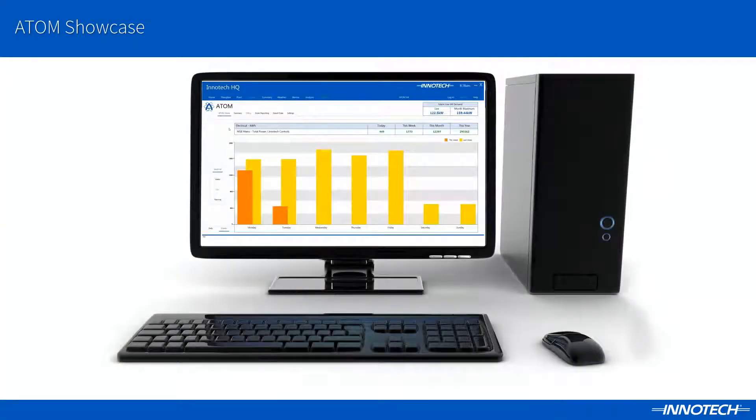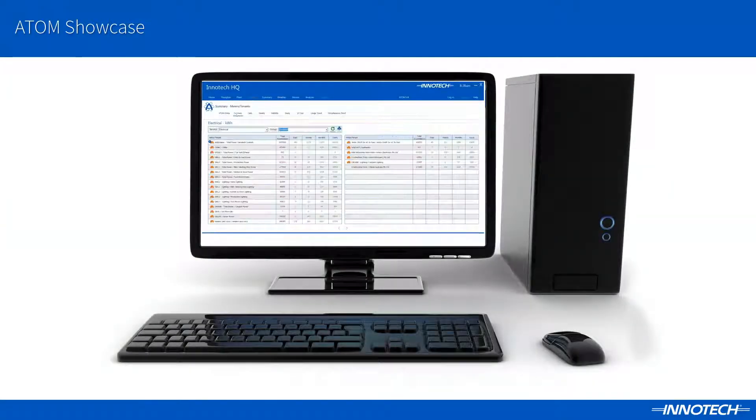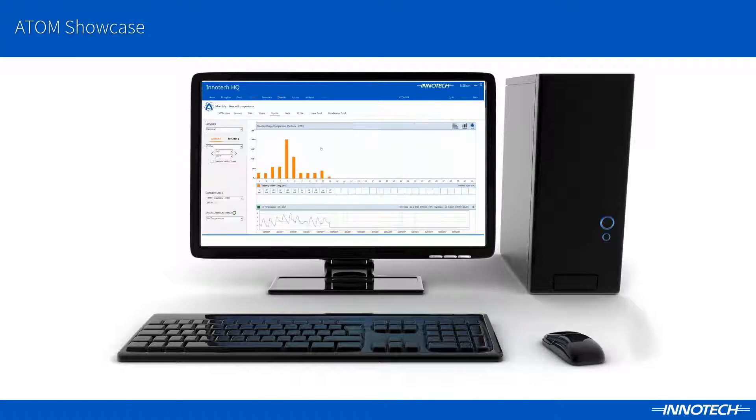ATOM is a complete solution for building owners, facility managers or consulting engineers requiring minimal upkeep and maintenance, making it not just a solution for sustainability reporting, but a true long-term sustainable solution.